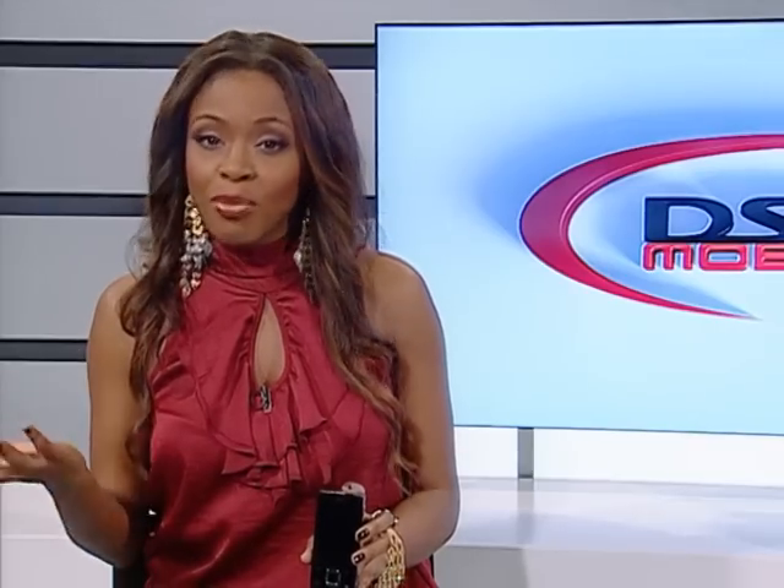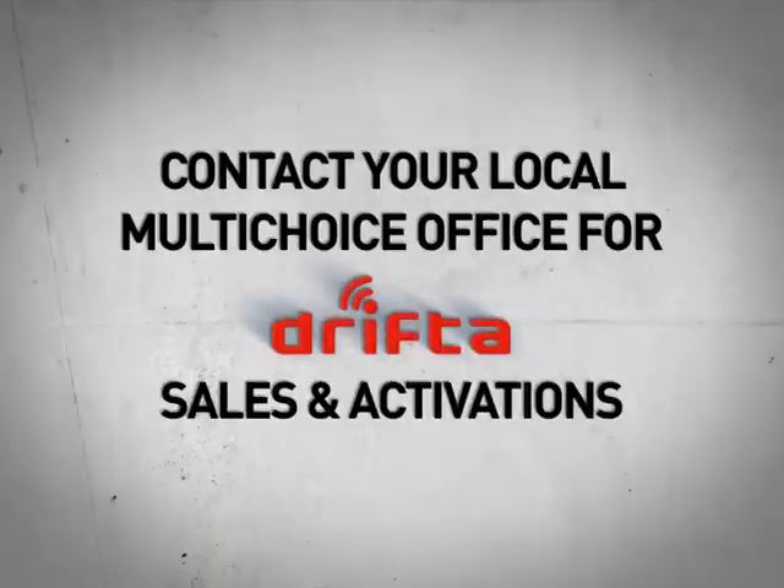Watching DSTV Mobile via your DVBH-enabled handset is just as easy. Simply make sure that you have enough airtime to download the DSTV Mobile application, follow the step-by-step prompts, and there you have it — DSTV, whenever, wherever. You can buy a DVBH-enabled handset from your local mobile phone operator, and the Drifter is available from selected retail outlets, plus all multi-choice branches and agencies, at an unbelievably low, once-off price.